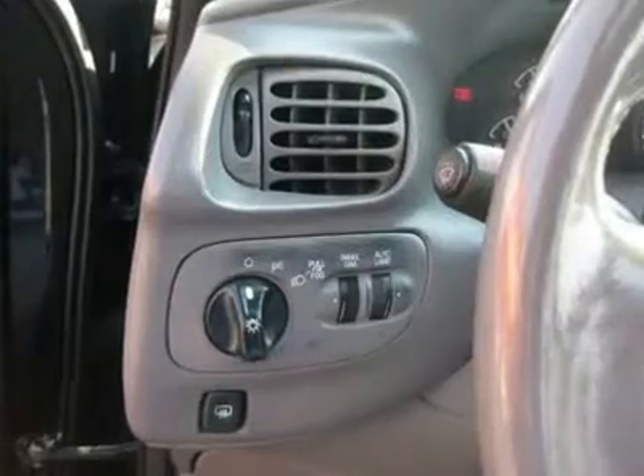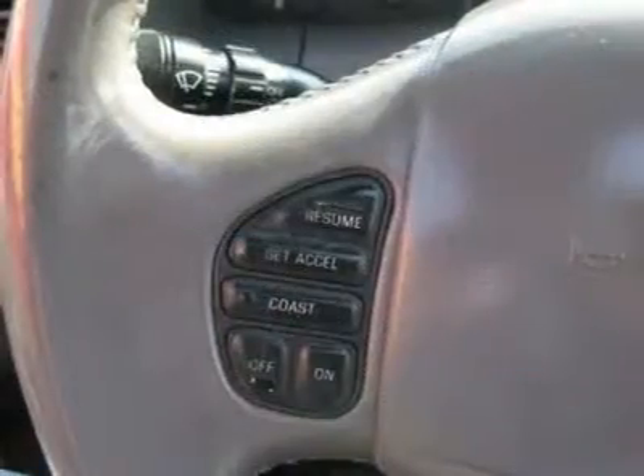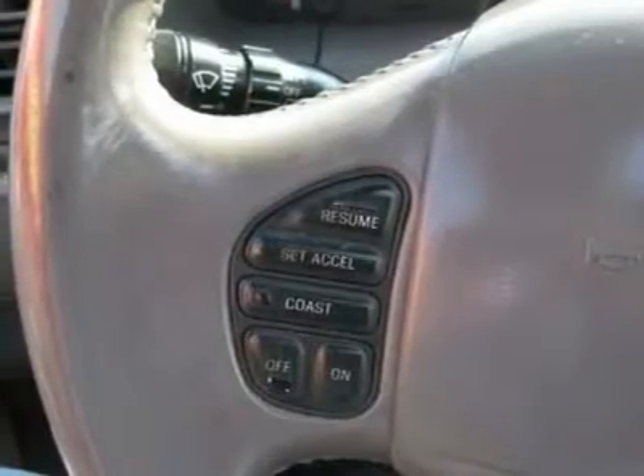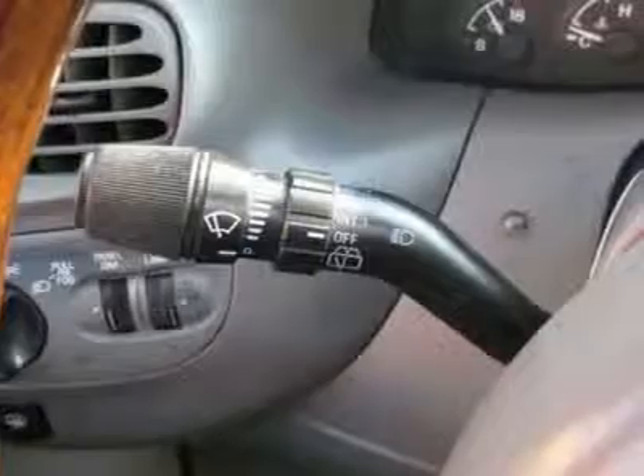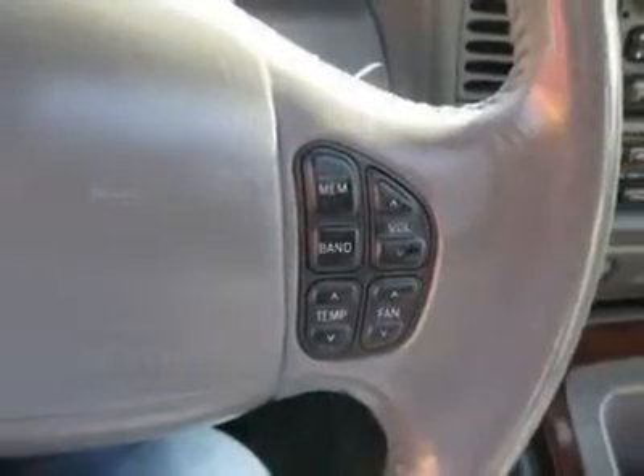Roof rack, rear air conditioning, clock, digital info center, homelink system, tilt steering wheel, steering wheel radio controls, sunroof, moonroof, driver airbag, passenger airbag, keyless entry, security system.